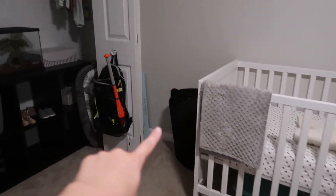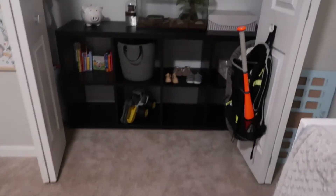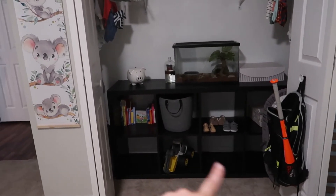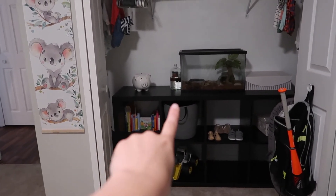Over here we have his hamper with his dirty clothes — I have to do laundry. Then just a picture frame that I have to fill up with photos; my sister got this for me and I think I'm going to hang it over here.